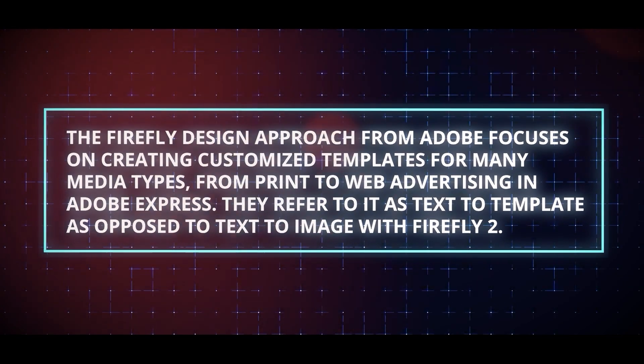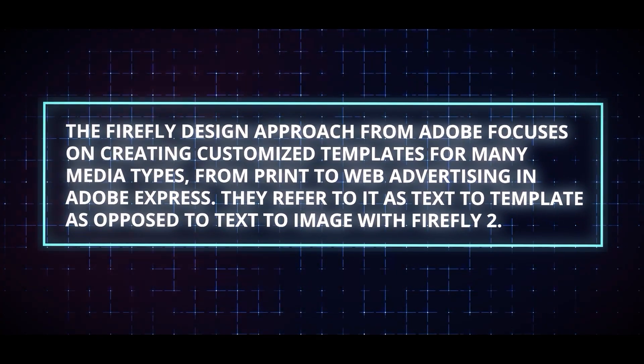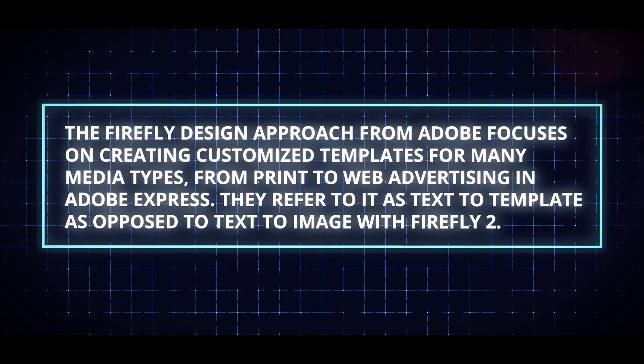The Firefly design approach from Adobe focuses on creating customized templates for many media types, from print to web advertising, in Adobe Express. They refer to it as text-to-template, as opposed to text-to-image with Firefly 2.